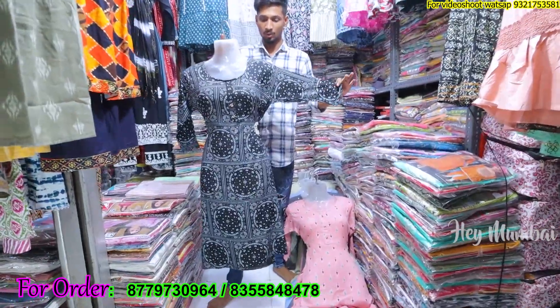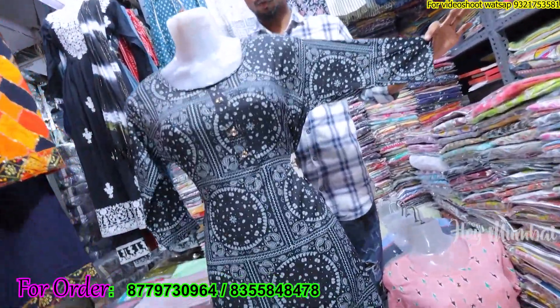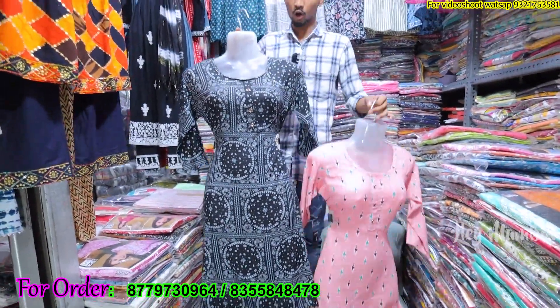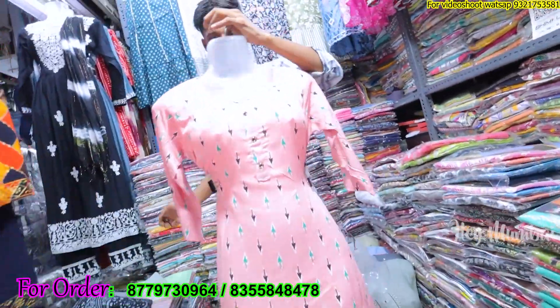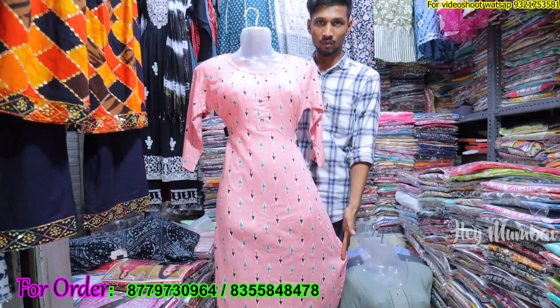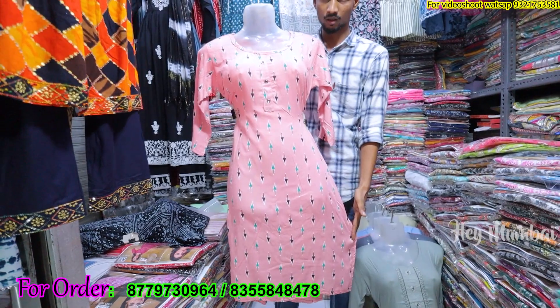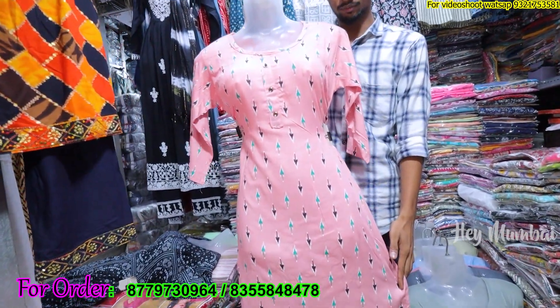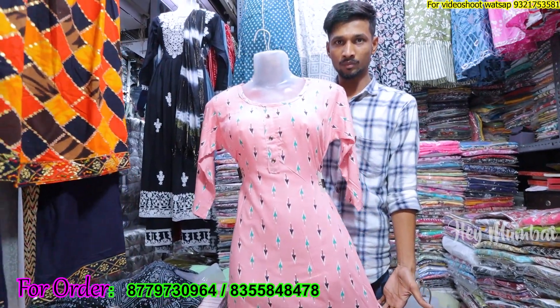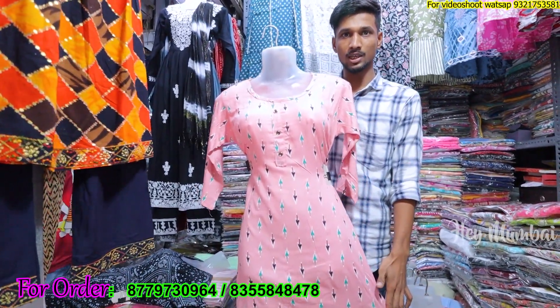This is a 100 rupee shirt. It will be in 14K Z Rayon, and you will get XL and XXL — two sizes. There will be different prints in this type. There will be 4-4 colors — you can see the 4-4 colors. Color wash guarantee. You will get 6-7 prints in this type, and XL/XXL two sizes.